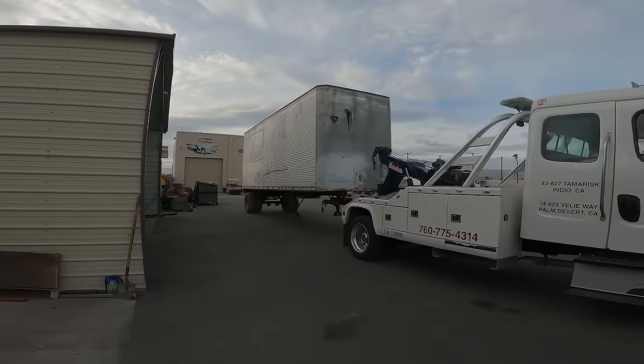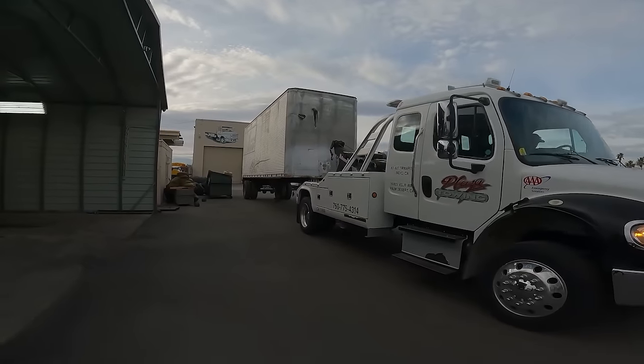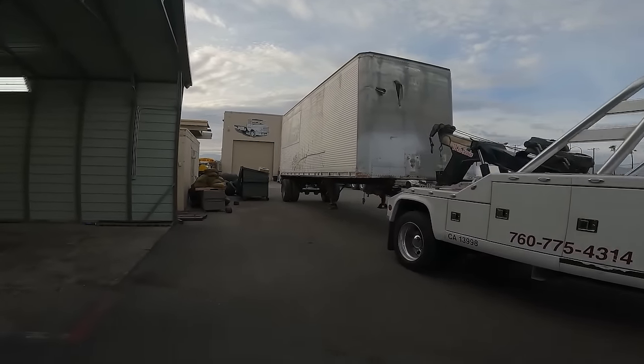We got it all hooked up. We're just going to back it up by the trash can and throw some non-metal stuff out of there.